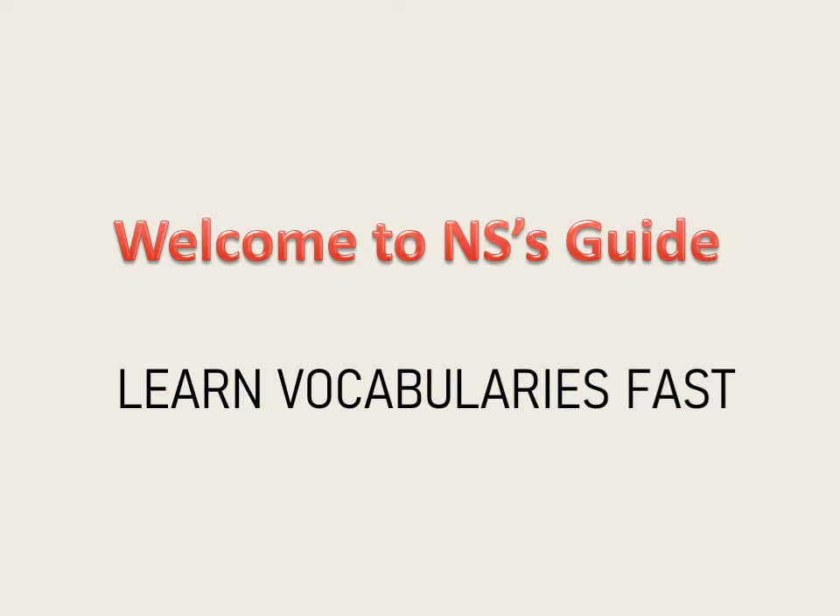Hello everyone, welcome to the channel. Today I'm going to talk about a strategy that will help you learn vocabularies fast. There are going to be five simple steps which we should follow to learn new words fast.